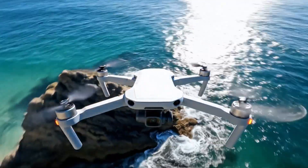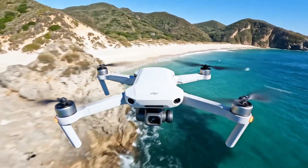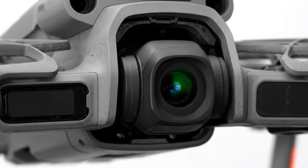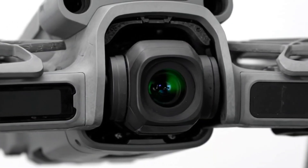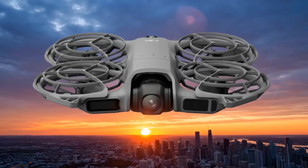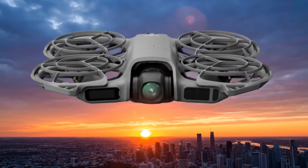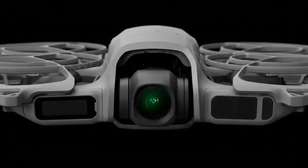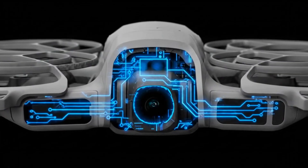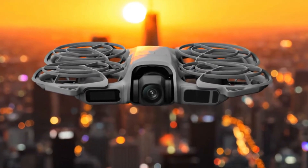Gesture control makes all of this easier. Simply raise your hand and the drone recognizes your motion to start recording or take a photo. Palm takeoff and landing mean you don't even need a runway. For safety and control, DJI has equipped the Neo 2 with omnidirectional obstacle sensing — a huge upgrade for a drone this small. Combined with a max tracking speed of 12 meters per second, about 27 miles per hour, it manages to feel agile yet remarkably secure in the air. Battery life clocks in at around 19 minutes, perfectly balanced for quick, creative flights.